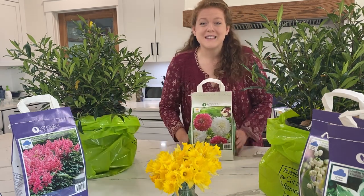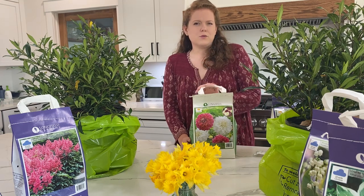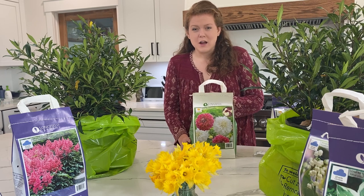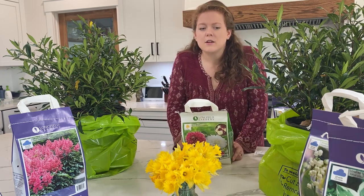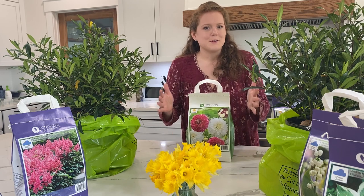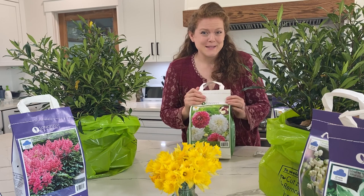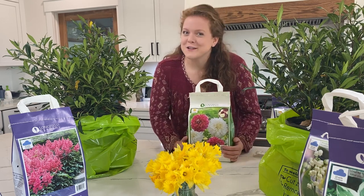Next up we have some dahlias. Dahlias are only hardy through zone eight, so I will probably have to dig these tubers up every year. The rest of the bags here I'm pretty sure I could just leave in the ground — I've had success with some of these plants before. But this will be my first year growing dahlias. My sister-in-law grows dahlias and she had beautiful success last year and I was very jealous.